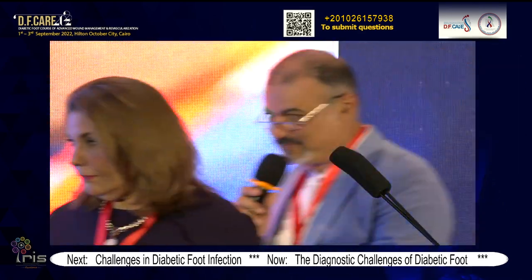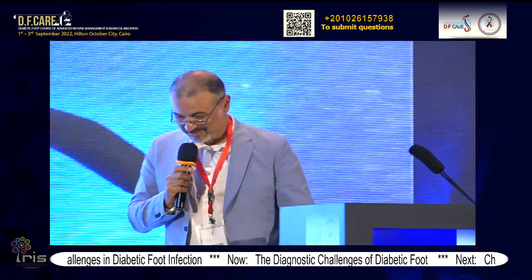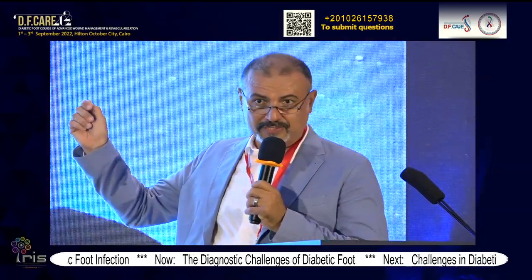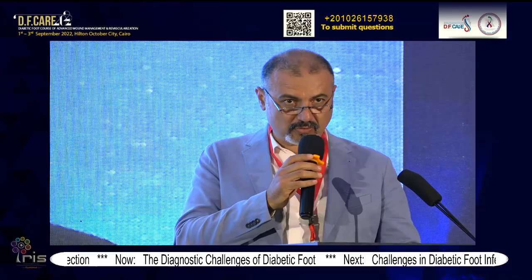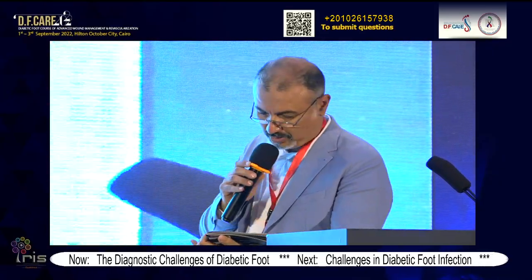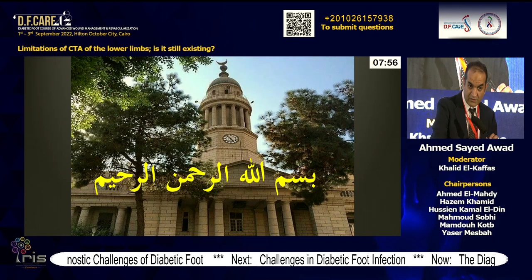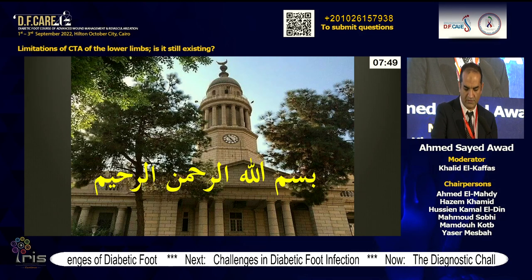Thank you, Dr. Vasila, for this useful precise presentation. I enjoyed it myself. I would like to encourage the audience to send questions via the WhatsApp application by scanning the QR code. I would like to call the next speaker, Dr. Ahmad Syed Awad from Cairo University, Egypt. Assalamu Alaikum. Good morning, everybody. I would like to thank Dr. Ahmad for his invitation.